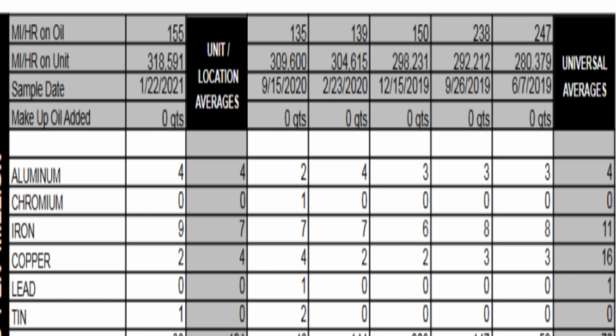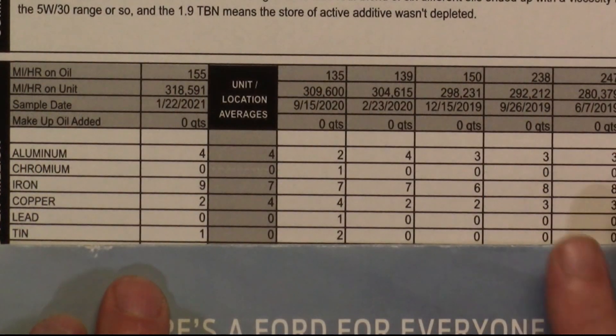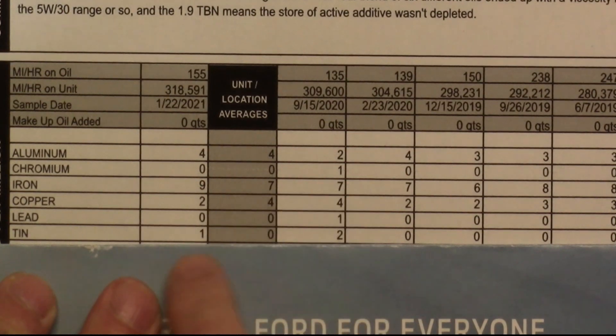The copper was 2 parts per million — the universal average is 16. The lead is zero, and the universal average is 1. The tin is 1, and the universal average is zero. So essentially all my metals are very, very low when compared. The tin I had last time was at 1, so that might have been a carryover and brought a little leaching in. But overall, this is a 318,000-mile Duratec engine with this low of metal counts — all the oil averages are right there.